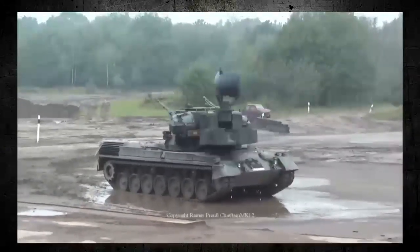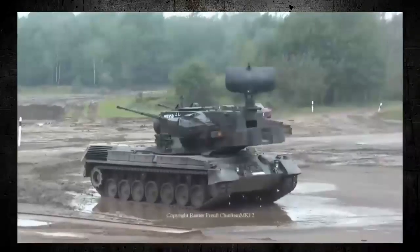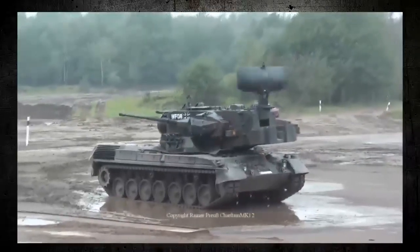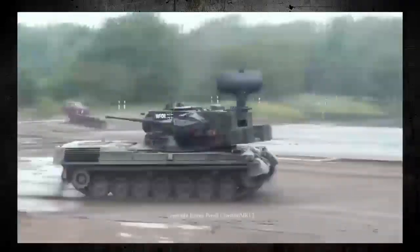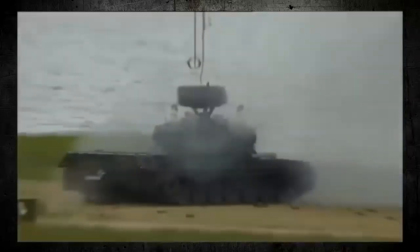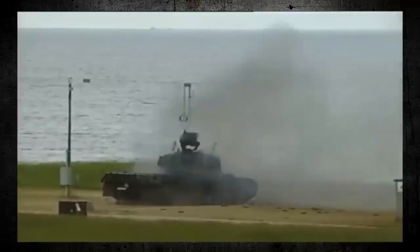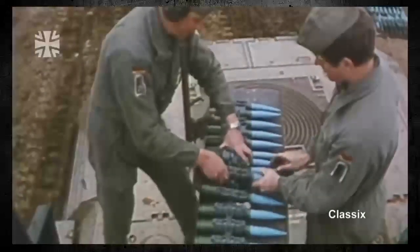Another advantage of the Gepard is its versatility. In addition to its primary role as an anti-aircraft weapon, the Gepard can also be used against ground targets, such as armoured vehicles or infantry. The 35mm autocannons are highly effective against lightly armoured targets, and the Gepard can be equipped with a range of different ammunition types to suit different mission requirements.